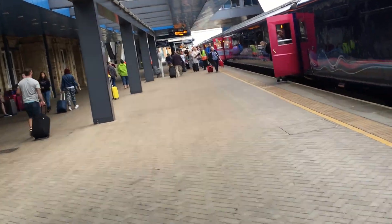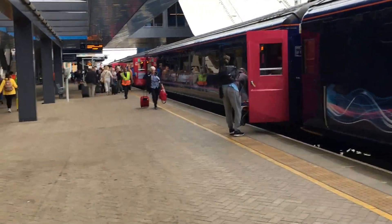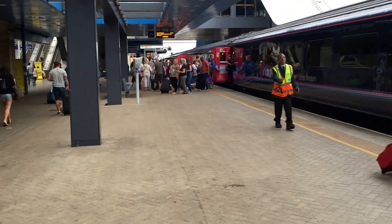There are 9 minutes to go before this train departs, which gives us a lot of time. I've got a reservation for coach C, so all the way to the front.